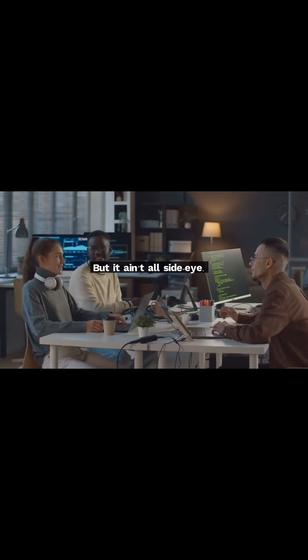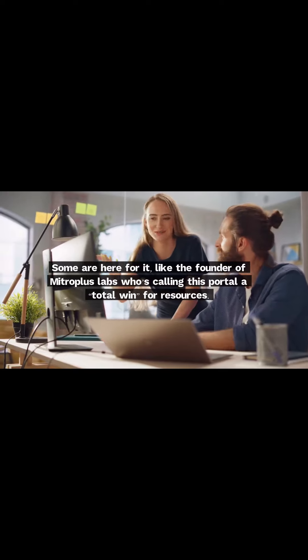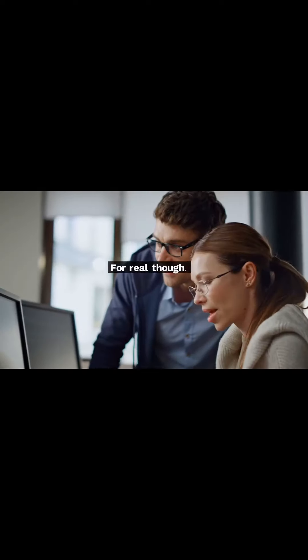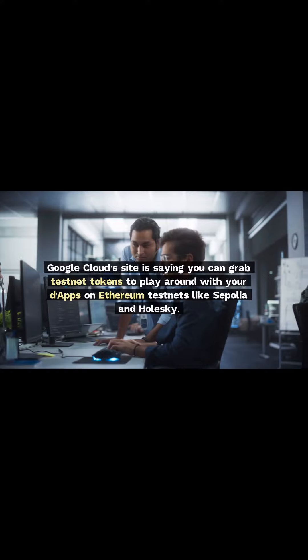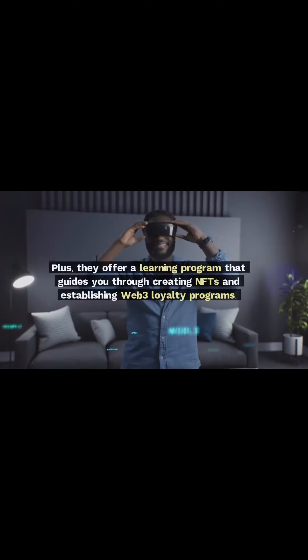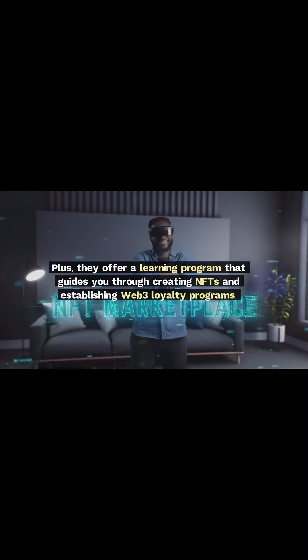But it ain't all side eye. Some are here for it, like the founder of Metropolis Labs who's calling this portal a total win for resources. For real though, Google Cloud's site is saying you can grab testnet tokens to play around with your dApps on Ethereum testnets like Sepolia and Holsky. Plus, they offer a learning program that guides you through creating NFTs and establishing Web3 loyalty programs.